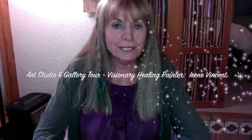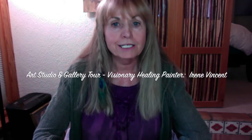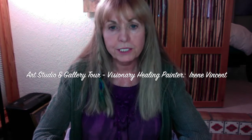Hi, my name is Irene Vincent and I'm going to give you a tour of my studio. I hope you enjoy the show. I'm mainly going to be behind the camera, so I just wanted to say hi. If you like it, please click a like and subscribe, and if you're ever in Sedona, please come visit my home gallery.